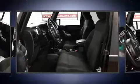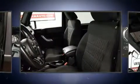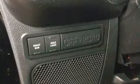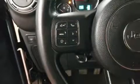Jeep ensures the safety and security of its passengers with equipment such as dual front impact airbags with occupant sensing airbag, integrated rollover protection, and four-wheel disc brakes with ABS. Brake Assist technology provides extra pressure when applying the brakes.